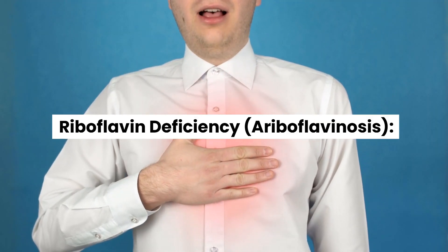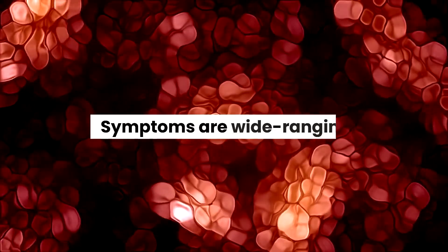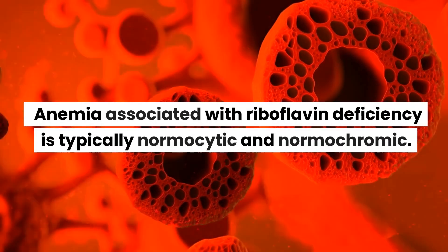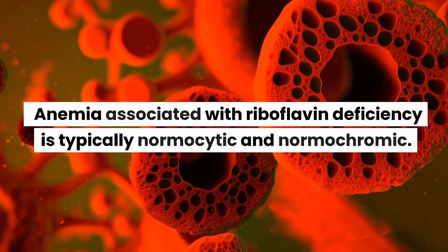Riboflavin deficiency, ariboflavinosis — symptoms are wide-ranging. Anemia associated with riboflavin deficiency is typically normocytic and normochromic.